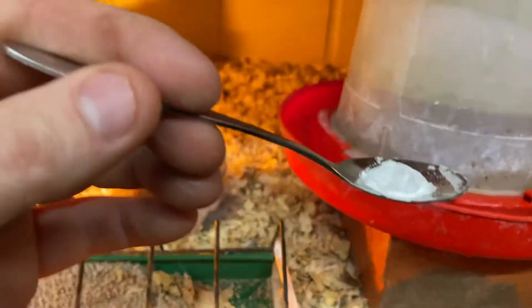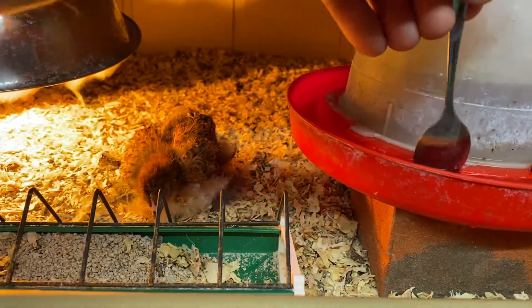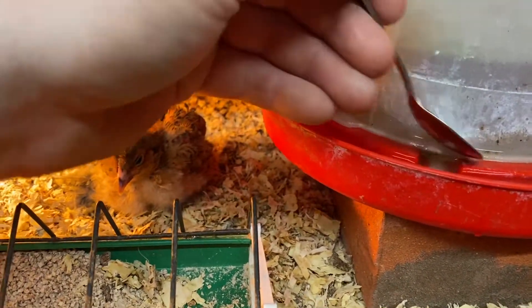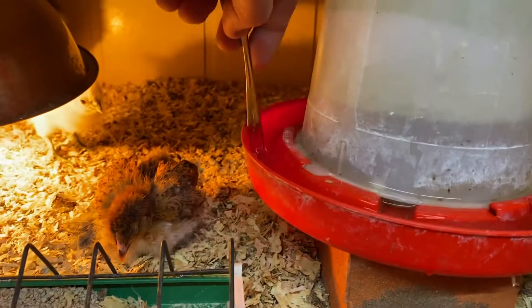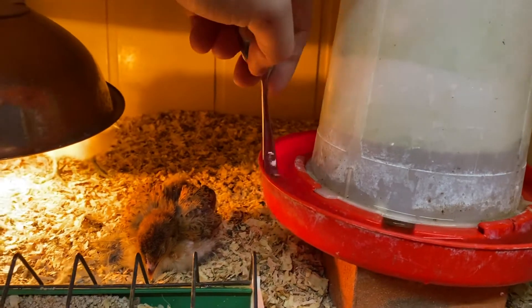This is Emolium — you can get it off eBay, or I get it from the vet in decent-sized boxes. You only need a tiny amount to treat all of these birds. What you do is stick it in the water like that, give it a mix, and that is all you need — just the tiniest little bit.